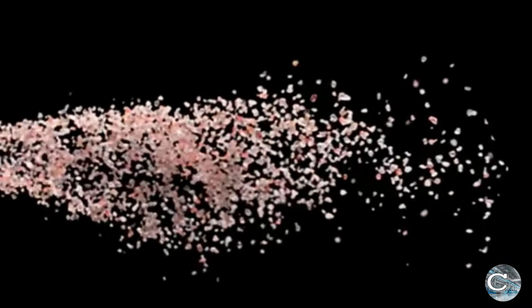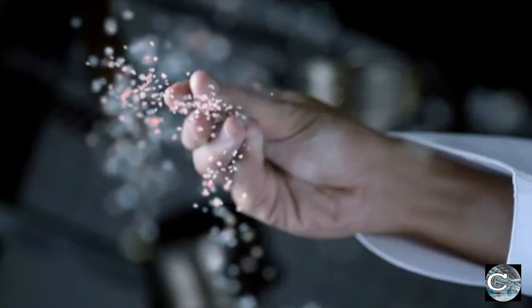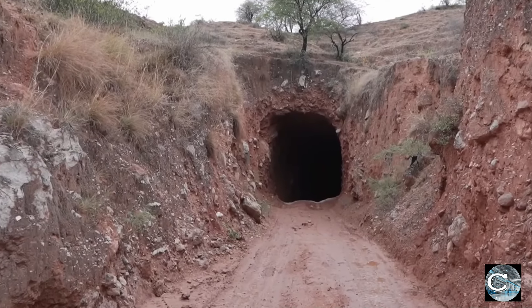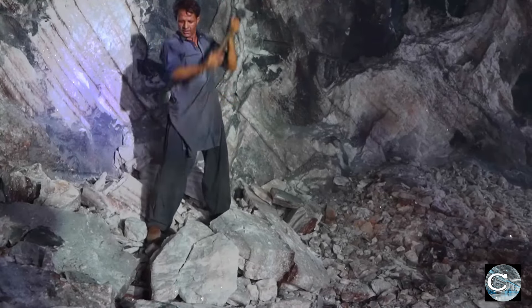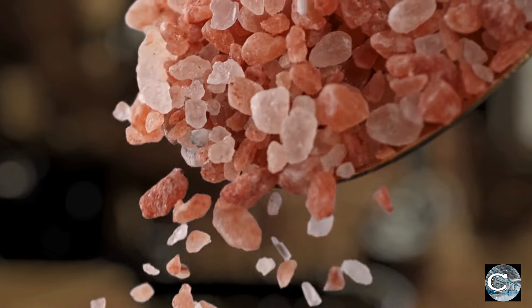Today, Himalayan salt has become a sensation worldwide. The journey of Himalayan salt begins with the extraction of salt rocks from prime zones in the mines. Incredible attention is given to selecting only the highest quality rocks, emphasizing their purity and mineral content.